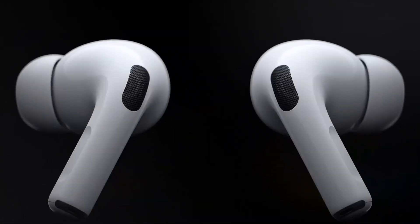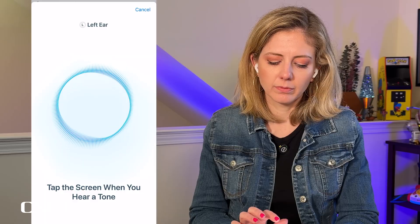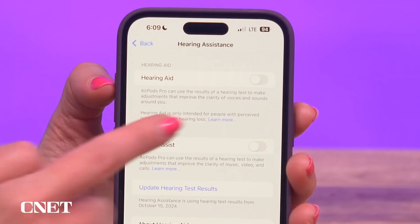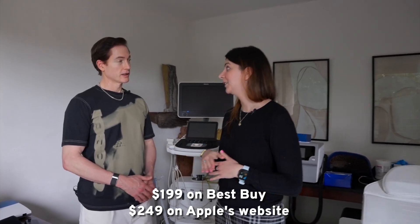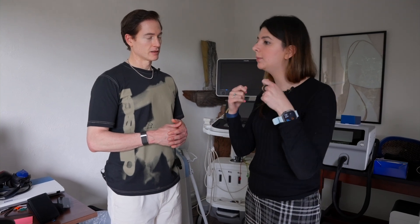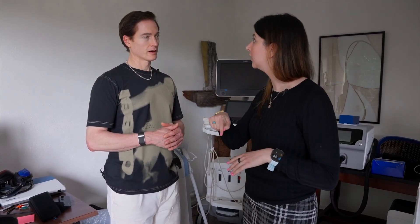Apple just came out with a medical-grade hearing test for the AirPods. It only takes five minutes, it's as good as any medical standard, and then it will transform your AirPods into hearing aids. Hearing aids cost like $3,000 — this is $199. It won't fix your hearing, but if you wear them all the time it will change the environment and the content on your phone too.